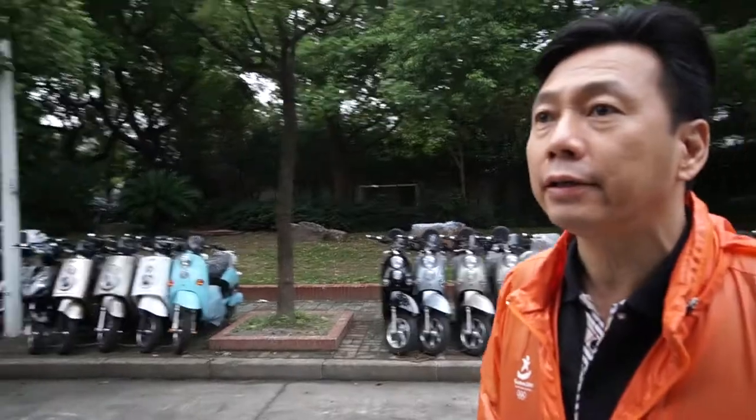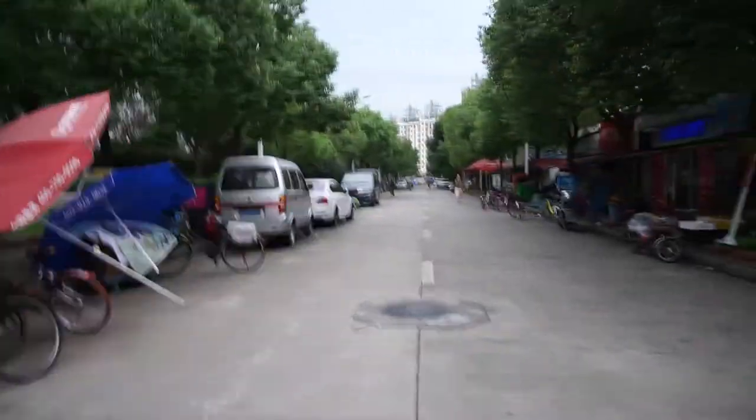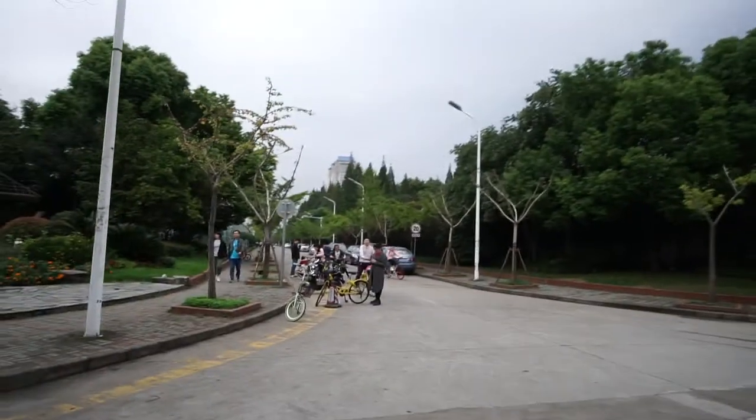This is basically the stretch you're going to have to walk down every day going to class. They've got bikes and mopeds here, and what looks like a dry cleaner. I actually haven't used many of these services, but they're here if you need them. There's a Family Mart right there, which is like the Chinese 7-Eleven, so you can always grab a drink or a bite to eat before you hit class. There's a tower right there and you can choose one of two ways — they're generally the same amount of walking.